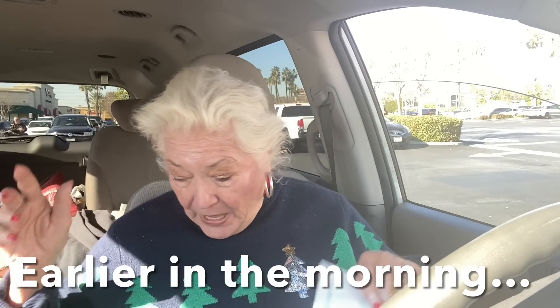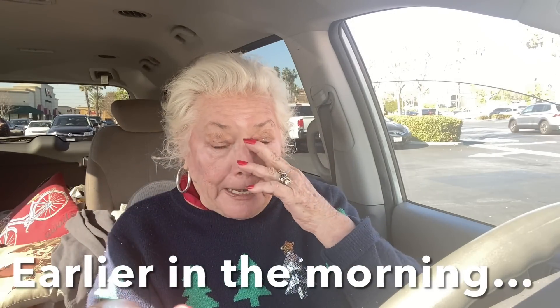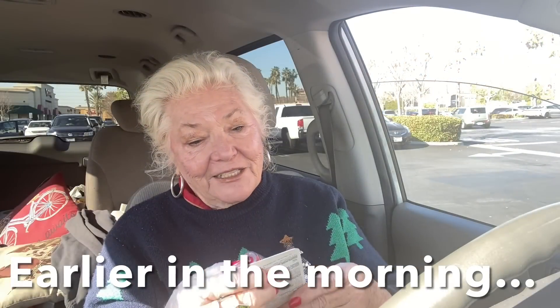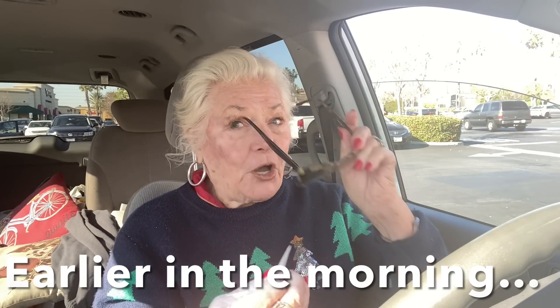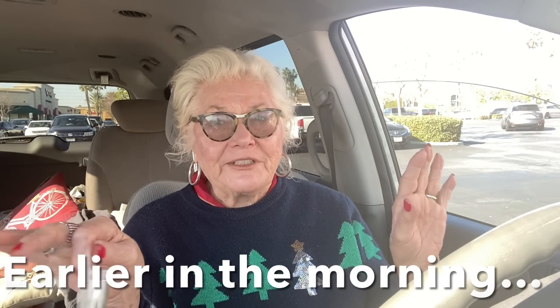I did buy a lipstick in the dollar store — a red one, and boy does this look red. Can you see this? It's LA Colors. It was only $1.25, and it's a duo stick, and I'm going to open it here. By the way, I'm parked in the parking lot. I'm not driving, ladies, so you don't have to worry. So I'm going to open it up and see what it's like, and you and I can check it out at the same time. It's called a Lip Duo, whatever that means.